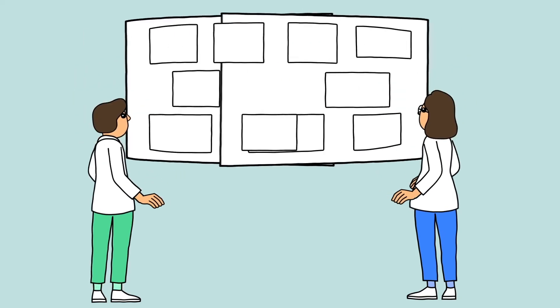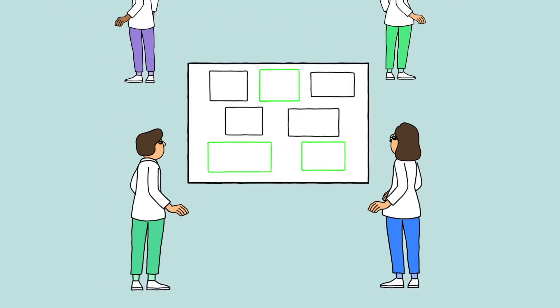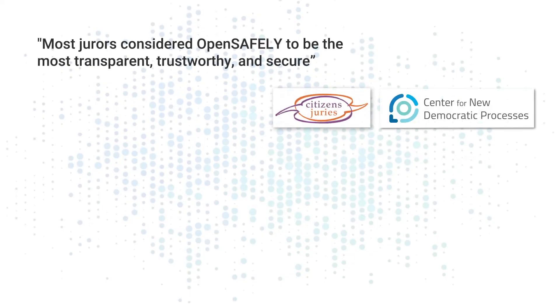Because the way each analysis is done is harmonised, and all the code is transparently available to everyone for review and reuse. Because of our work to deliver privacy and transparency, OpenSafely has earned trust from citizens' juries, patient groups, and privacy campaigners.